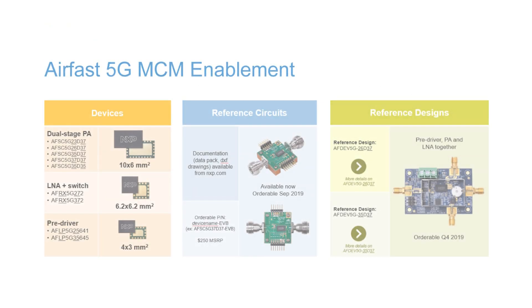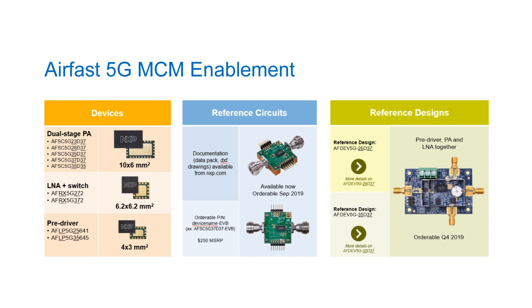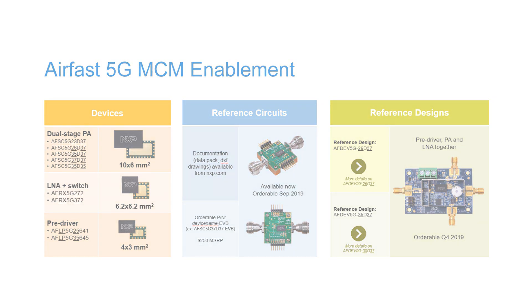To foster enablement and fast time to market for our customers, we offer devices, reference circuits, and reference designs. We have a reference circuit for each of the finals so customers can evaluate the RF performance. The reference designs have the final, driver, and RX module on them, and we currently offer one covering 2496 to 2690 MHz and one at 3400 to 3600 MHz.